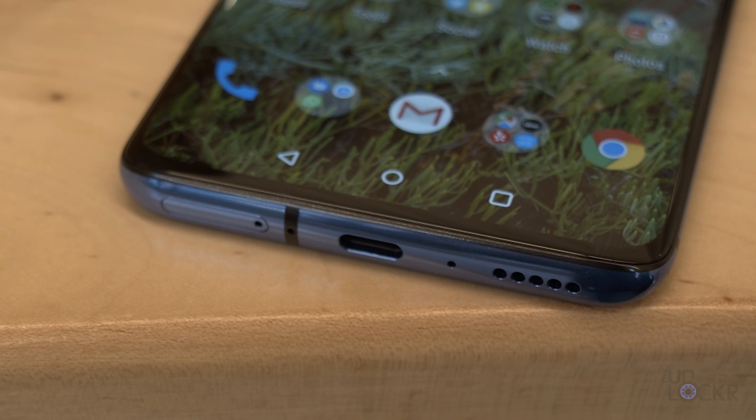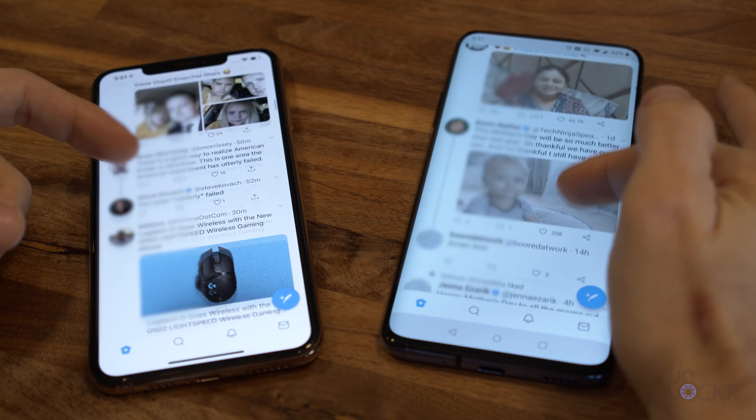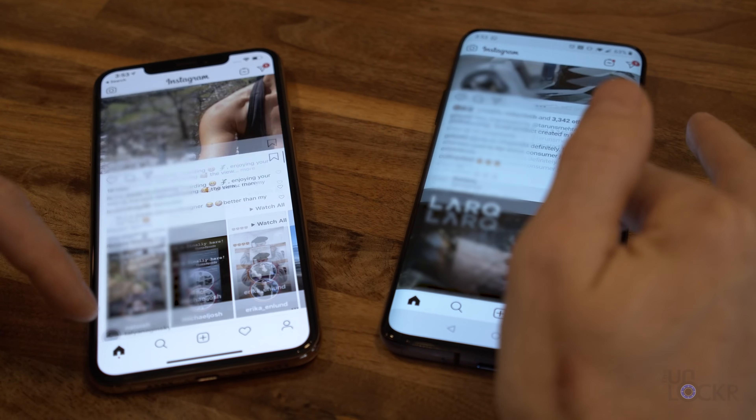On top of that, OnePlus also made it a native 90Hz panel. That means the screen can refresh the image on the display 90 times a second. What that translates to in the real world is super smooth transitions, scrolling, gaming, and just movement in general. It's something you subtly notice while using the device but sorely miss when you go use another device after.